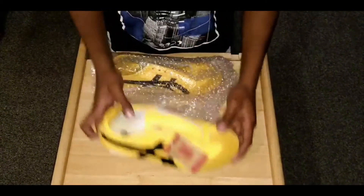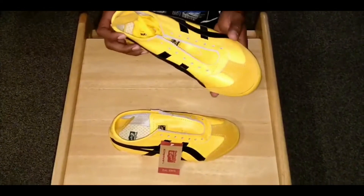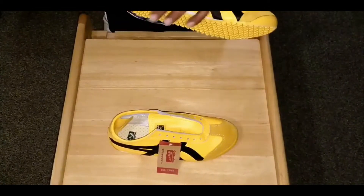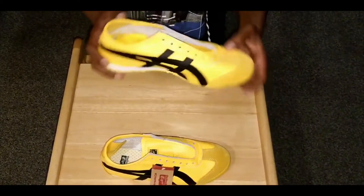This is the second shoe — the same design. On both sides we have black strips with yellow contrasting, and underneath we have yellow and white contrasting. This is the front side and back side.